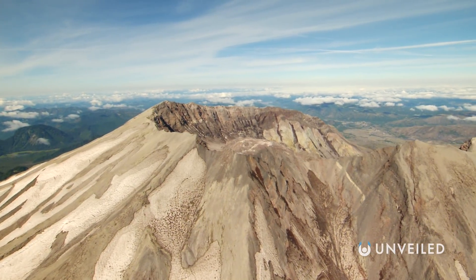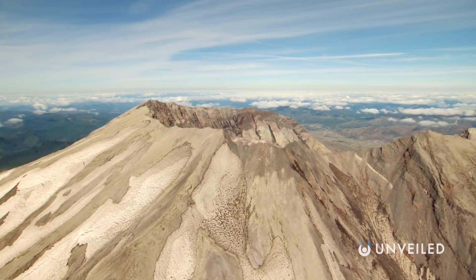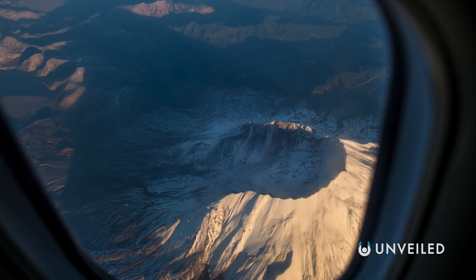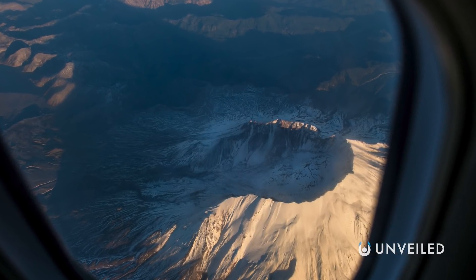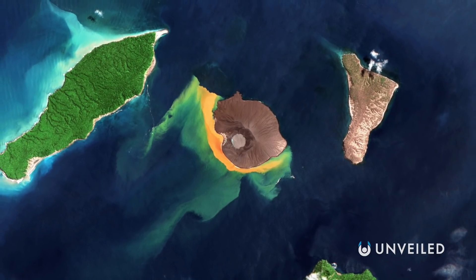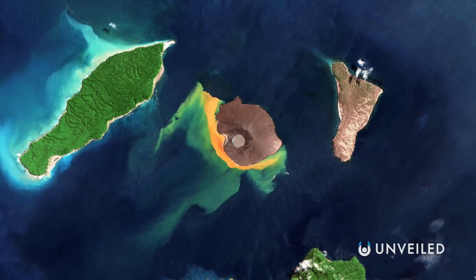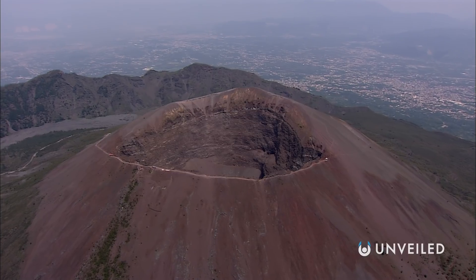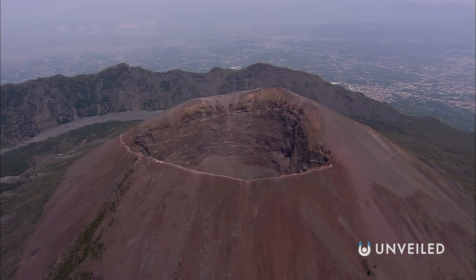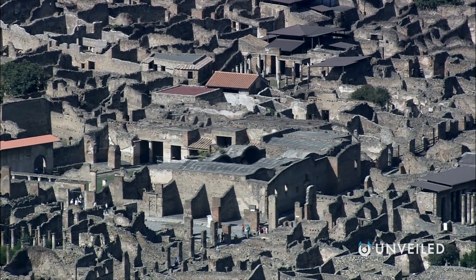On average, however, stratovolcanoes are still more destructive and deadlier overall. Take the infamous 1980 eruption of Mount St. Helens in the Pacific Northwest — it was so violent that new fissures and craters were formed from lateral explosions, as the large bulge of magma that had been steadily growing inside eventually burst in all directions. Almost a century earlier, the 1883 eruption of Krakatoa was so powerful it broke the original island apart and produced what's still considered the loudest sound ever heard on Earth. Meanwhile, Vesuvius is today not only an active volcano, but it also hosts the most densely populated volcanic region in the world. If it were to erupt again, there would be millions of lives at risk in Italy and across the Mediterranean.